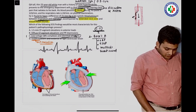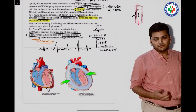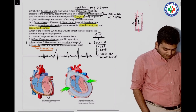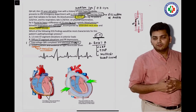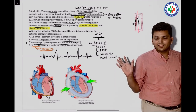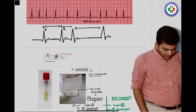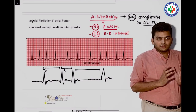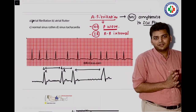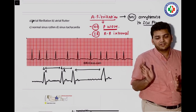The first question was regarding cardiac tamponade — a straightforward easy question. They gave decreased blood pressure, full neck veins, and muffled heart sounds, a very classical case we discussed. That was cardiac tamponade. The second question: they wrote no P wave, irregularly irregular R-R interval. The answer was atrial fibrillation — again a direct, straightforward question from the QRS.